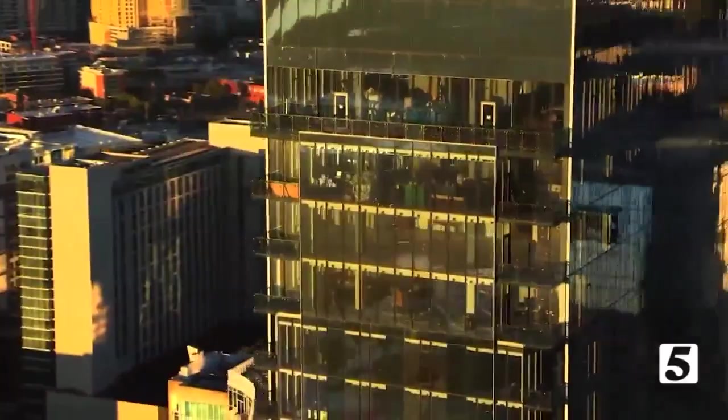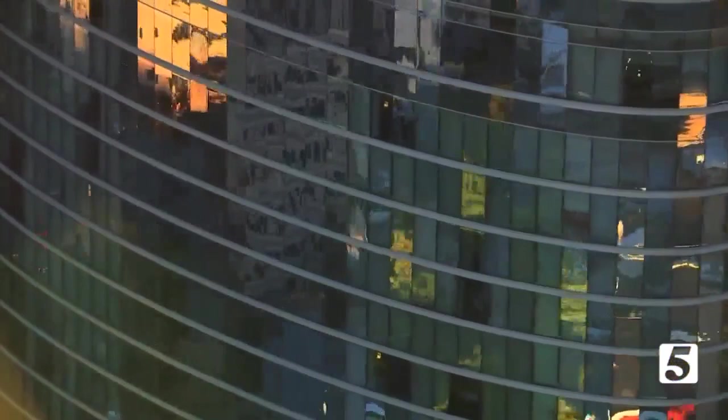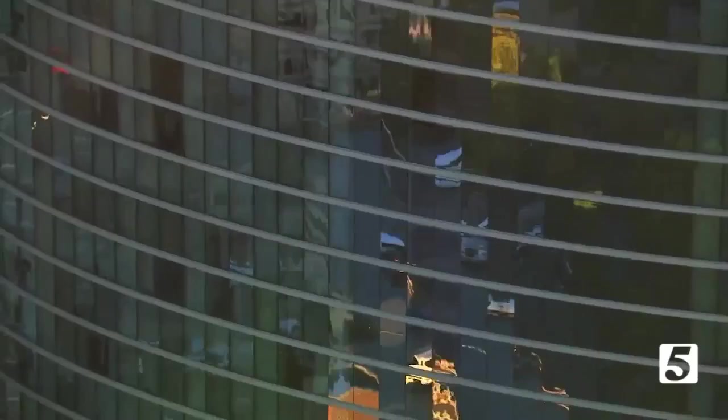The newest additions to the Nashville skyline — what you might call the shiny objects — are shiny objects. Nearly a dozen glimmering glass towers have risen from the ground in what seems like a blink.